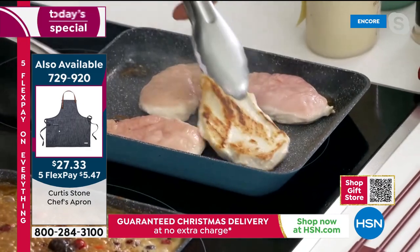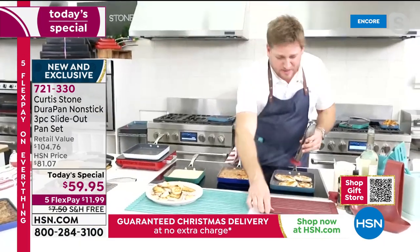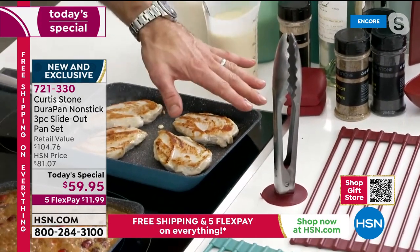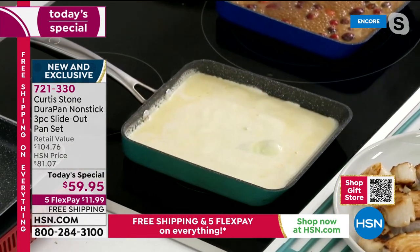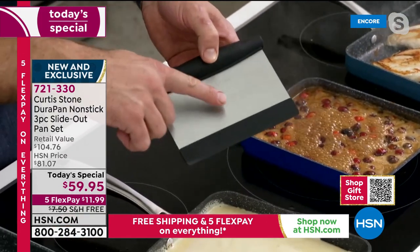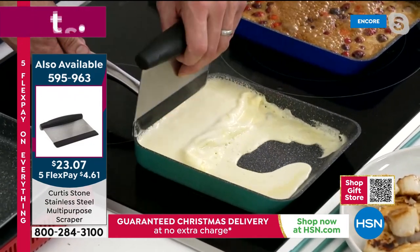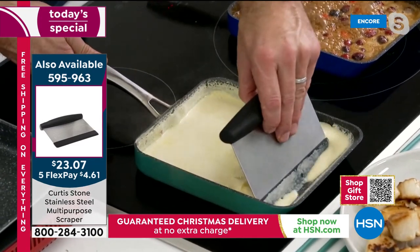Chef has chicken breasts going. He demonstrates his suction-cap tongs — when you set them down, the tip stays off the counter; when you pick them up, they're ready to go. He's also making scrambled eggs — using a stainless steel scraper with a silicon head to pull the eggs back and forth, letting liquid run back onto the pan to create the fluffiest eggs you've ever had.